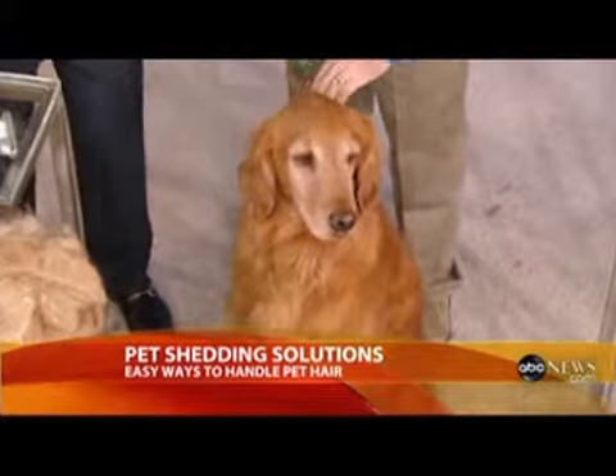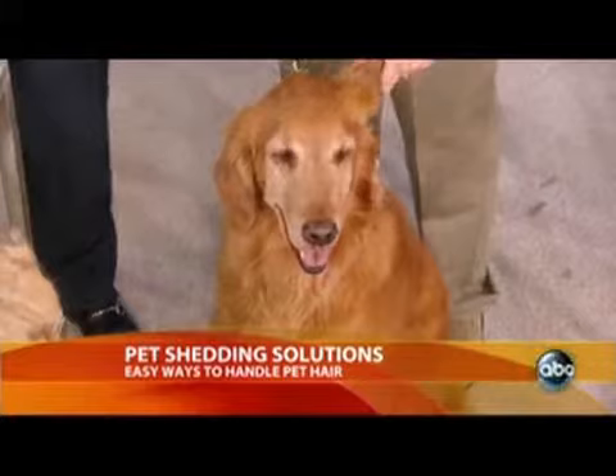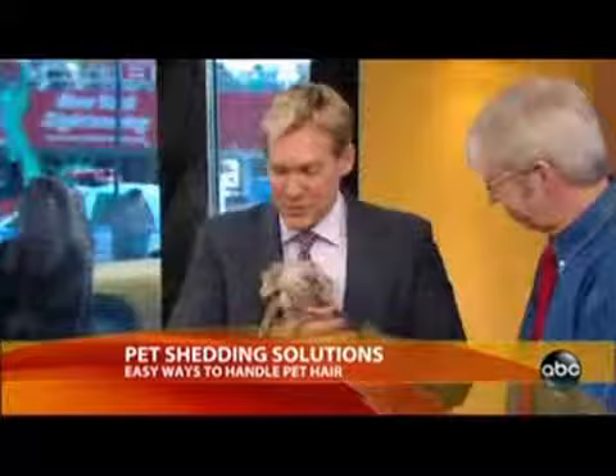We're getting help today from Louie, who has found a home but was an adopted dog — a golden? Yes, part pony, part golden, but actually a purebred golden, just a large size. And Shane, who is still available for adoption.